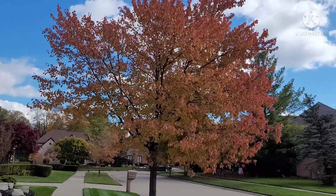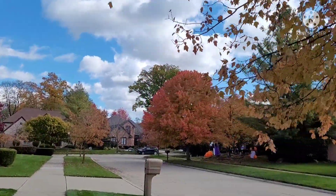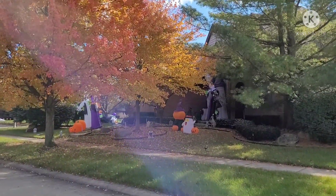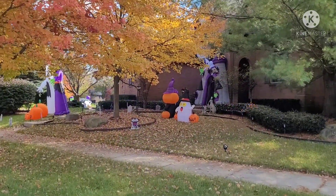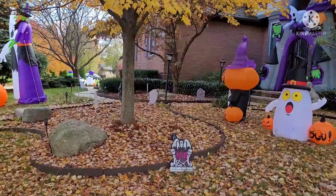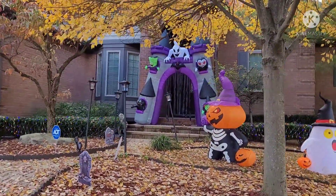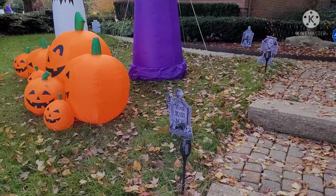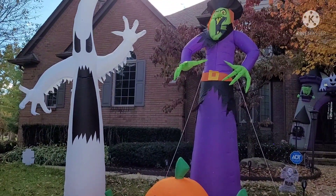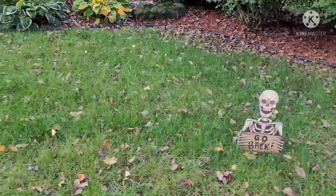Some more beautiful trees. I spy some more Halloween decorations, let's go take a look.